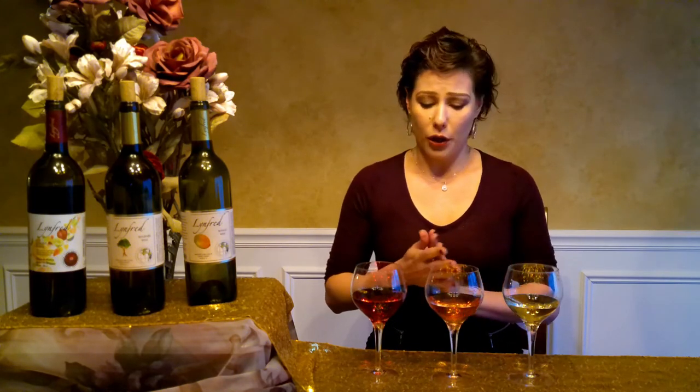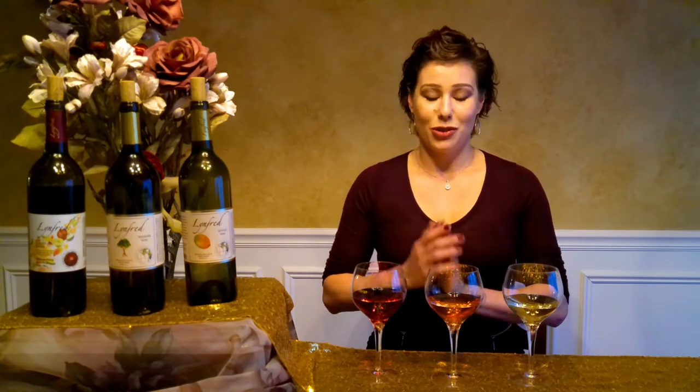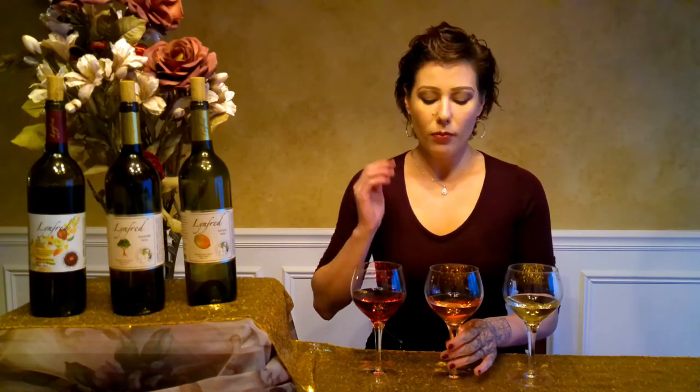Besides the fruit flavors, there's almost this aspect of rose hips or rose petals. Picking out floral flavors and aromas is a little bit more difficult than picking out fruit flavors, because we hopefully encounter fruit on a pretty regular basis but we don't always stop and smell the flowers. A trick to jog your imagination is going to be similar to the color trick we had for the fruit — if you think you're encountering a floral aroma, see if you can get your imagination to assign a color to it.